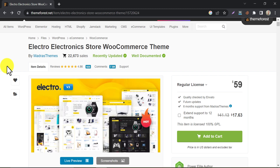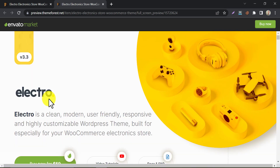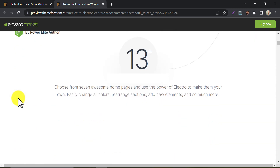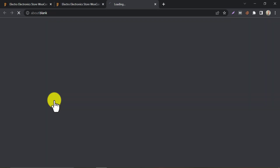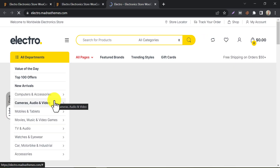Electro is an e-commerce theme that's designed for electronic stores. It includes a range of pre-built templates for different types of products and a drag and drop page builder. Electro is optimized for speed and includes features like lazy loading and minification. You can view the demo designs here and check them one by one.